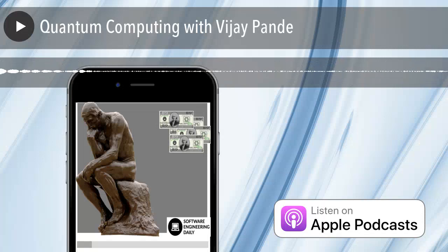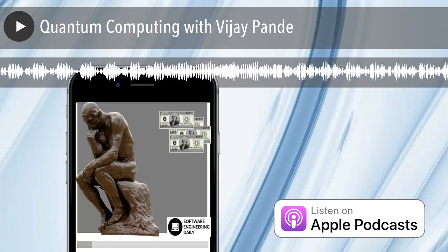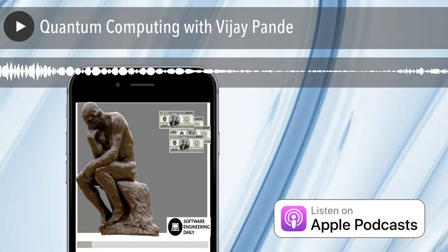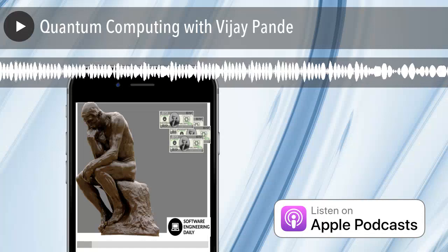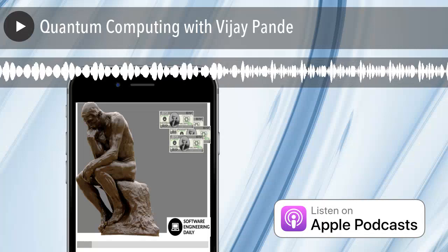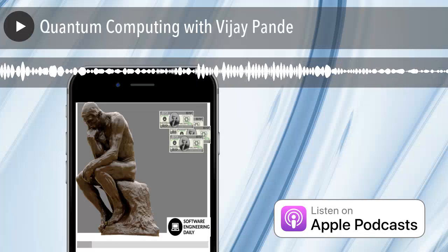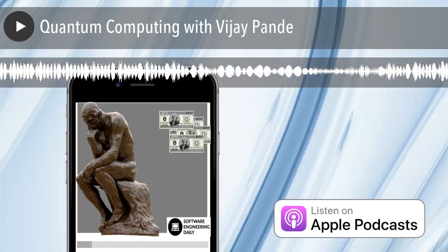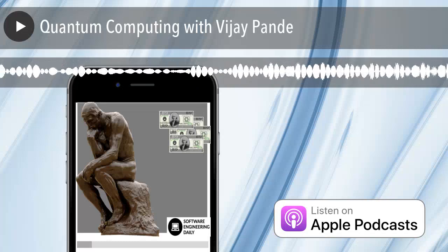When we talk about analog computing, we mean going from computing where at the lowest level it's represented by zeros and ones, to a place where you can represent a range of values. In analog computing, you could build electrical circuits that do addition and multiplication just by the laws of physics of circuits — not having a multiplier or adder in digital terms. But analog computing just doesn't scale, so it's a very different type of beast.